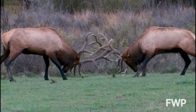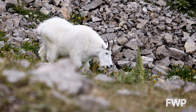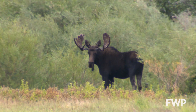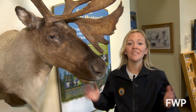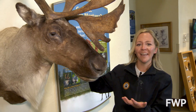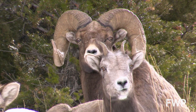Antlers are shed and regrown every year. Horns are not shed and continue to grow throughout an animal's life. Exception! Pronghorn shed and regrow the keratin sheath on their horn every year. Antlers only grow on the males — exception! Caribou are the only member of the deer family in which both males and females grow antlers. Horns are generally found on both males and females.